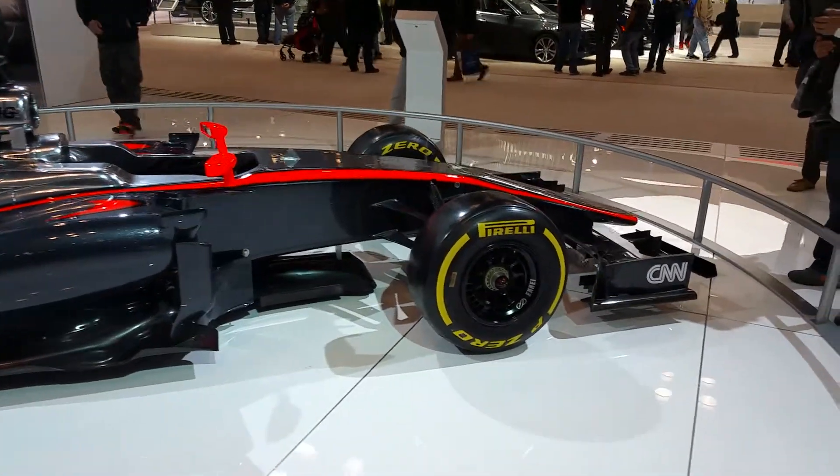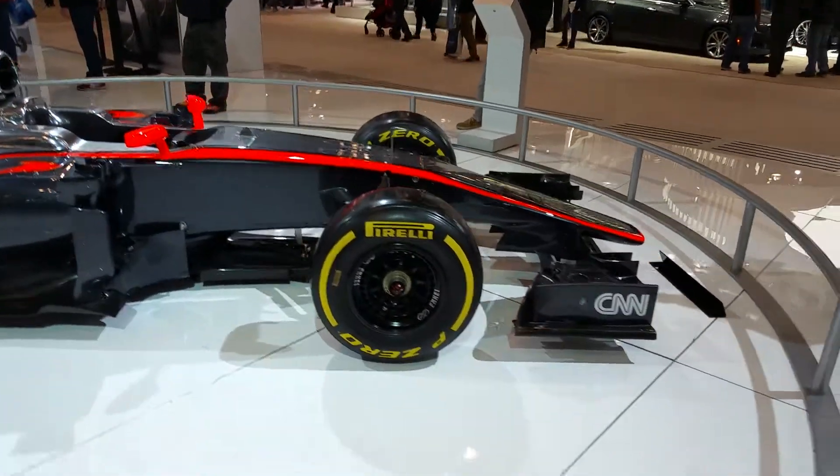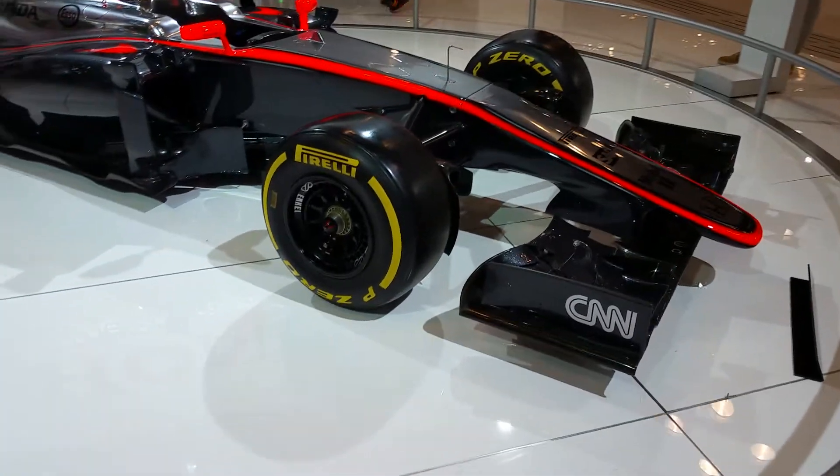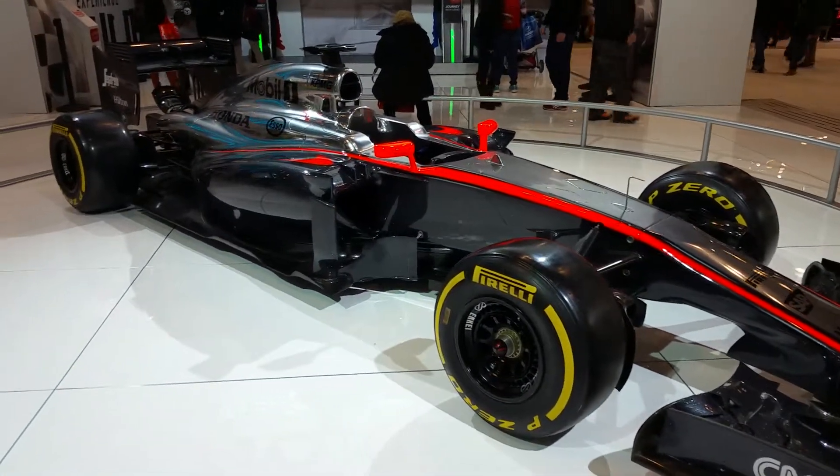They're going to offer five different trim levels, starting in LX all the way up to Touring Elite. Pricing will probably be roughly the same as we have now — maybe starting in the $30,000 range.